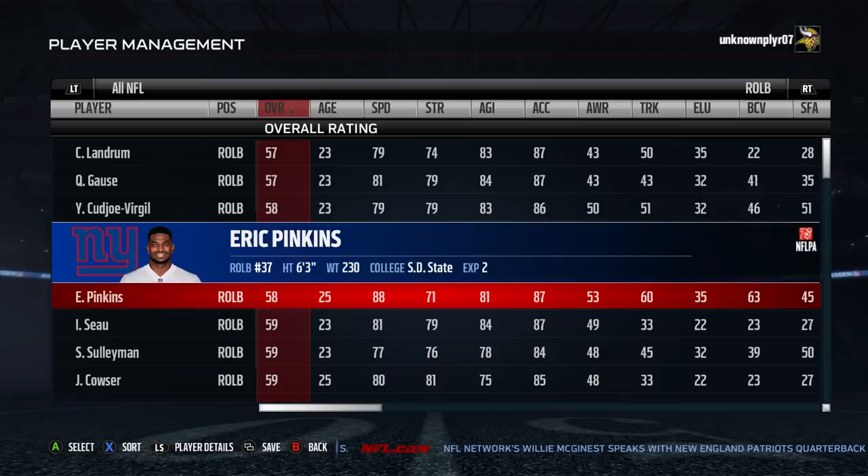What's good sports gamers and welcome to the final part of our sleeper series, our top 10 sleeper coverage outside linebackers.